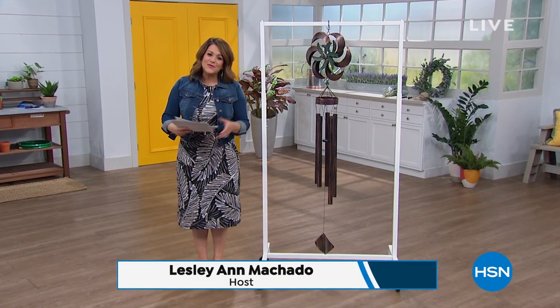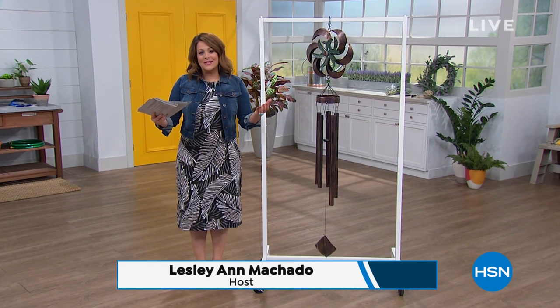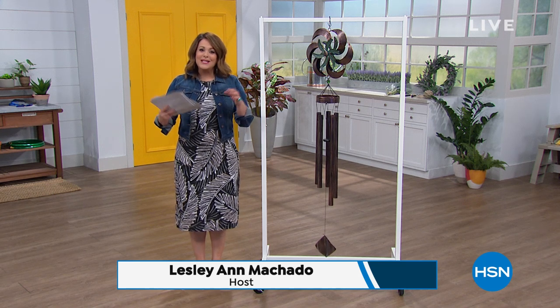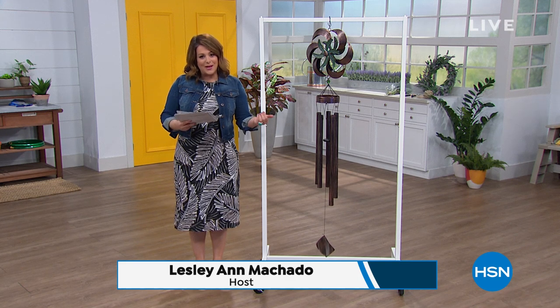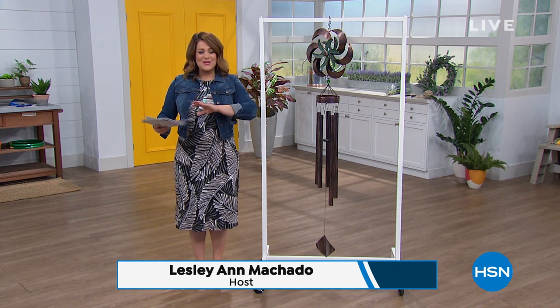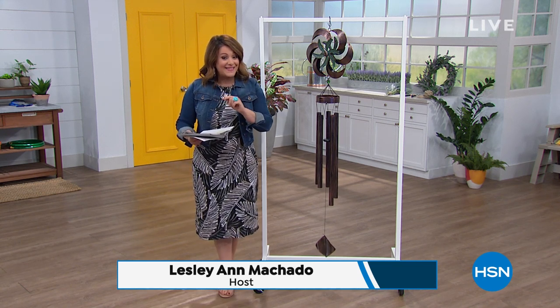Welcome into HSN, everyone. My name is Leslie, I'll be your host for the next two hours. This hour is all about outdoor living — really sprucing up those outdoor areas, making them inviting and beautiful. Because yeah, we're home more than ever. Don't you want that wonderful oasis to escape to? We've got some returning favorites, and I want to give you a little peek ahead.